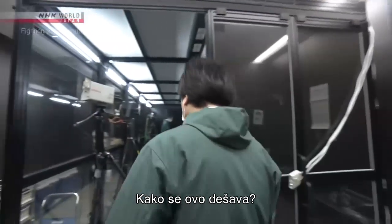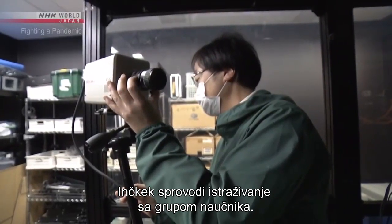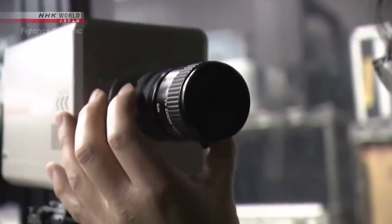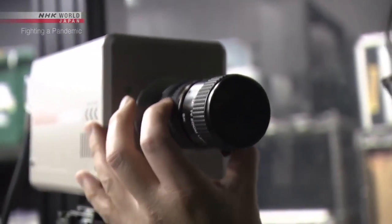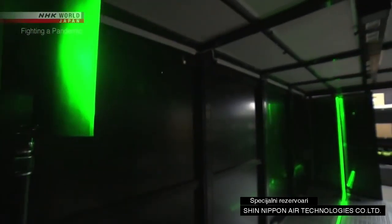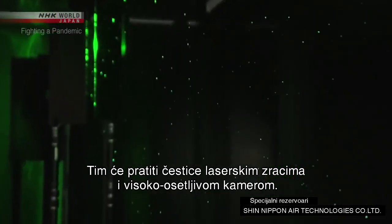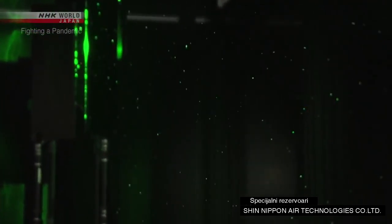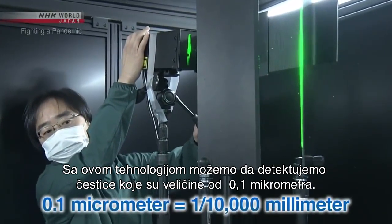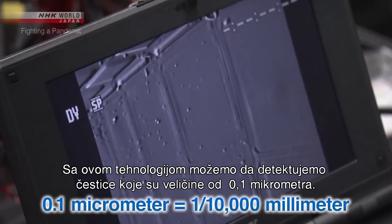So how does this take place? NHK is conducting an experiment with a group of researchers. The team will track particles in the air using laser beams and a high sensitivity camera. This technology allows us to detect droplets as small as 0.1 micrometers wide.